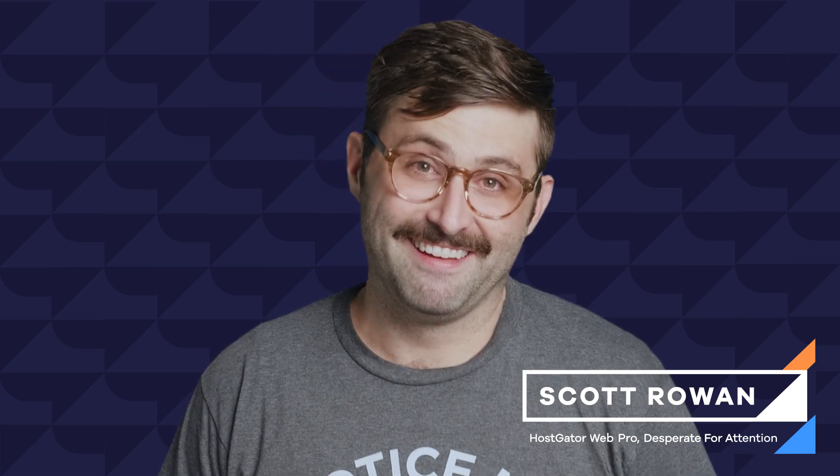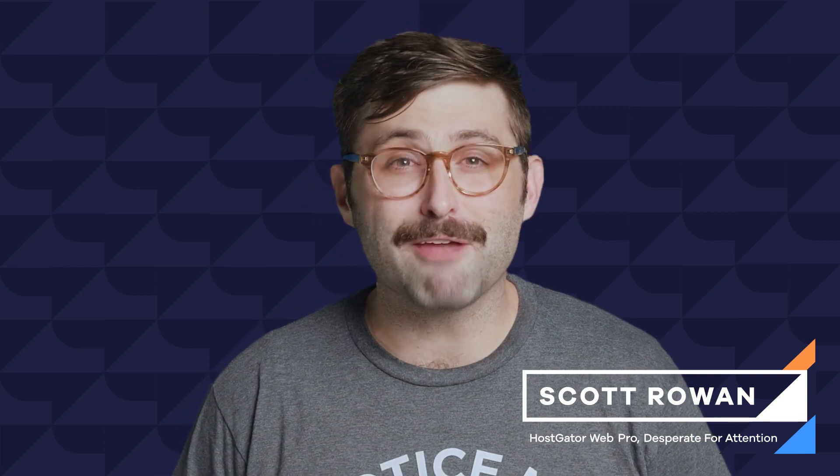Hey everyone, it's me Scott, your trusted HostGator website guy. In this episode of Hosted, we'll cover my five favorite SEO things you can do right now to help your site get noticed. And stick around for some tips from HostGator's SEO master Alexis Krasinski.